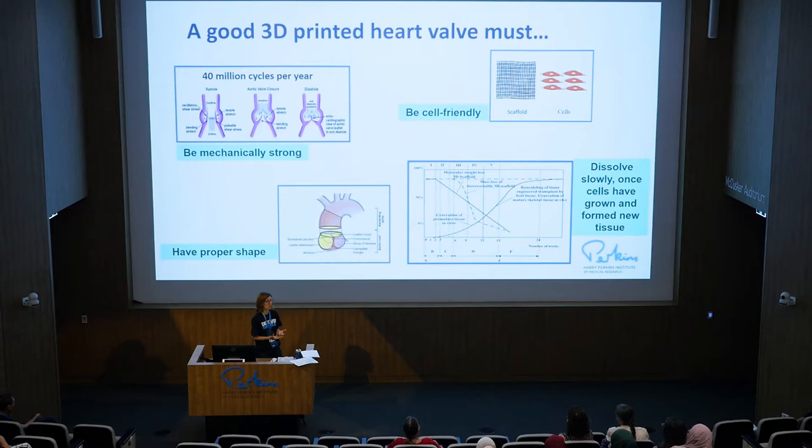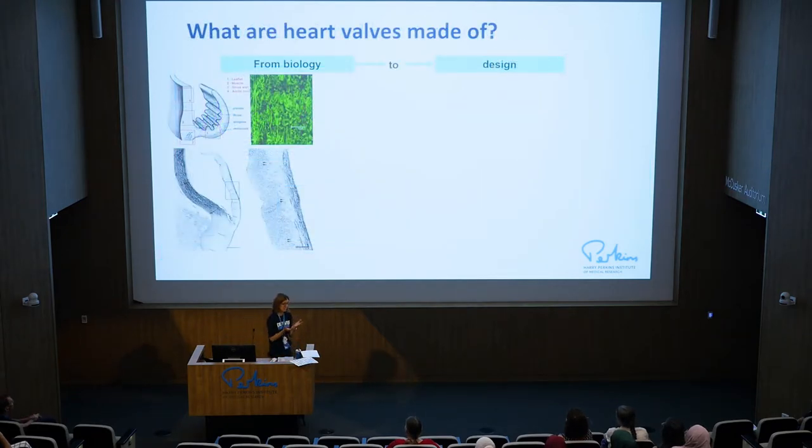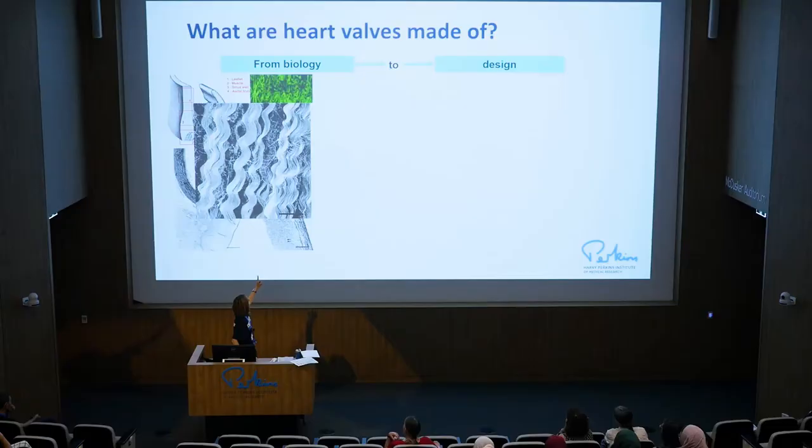Last but not least, I need something with the proper shape, because it has to do the job, and that has to do with anatomy — the anatomy of the valve is very key. What are normal heart valves made of? As I said, they are made of cells and whatever the cells produce. This is a cross-section of a heart valve with three leaflets as we saw in the video. The green areas in the cross-section are collagen fibers — collagen is one of the most abundant proteins in our body and provides mechanical stability to soft tissues. We use the wavy, orientated collagen structure as a design concept for our printing.